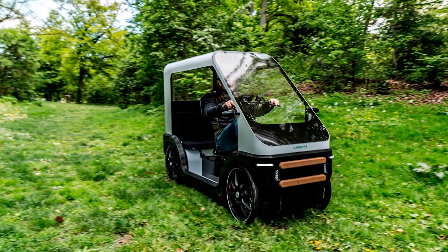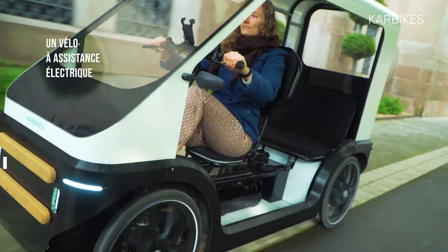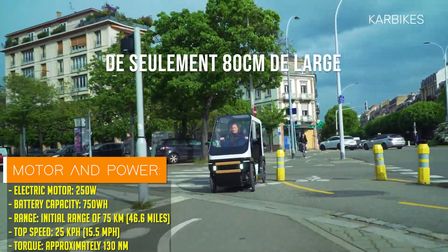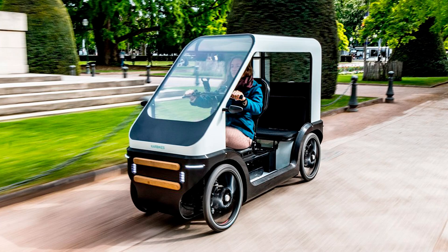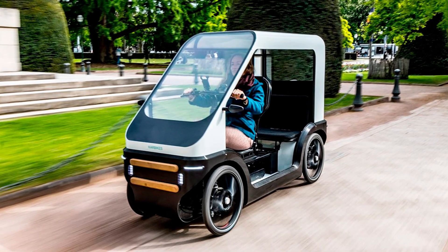Its compact dimensions, measuring just 80 centimeters in width, ensure effortless maneuverability on cycle paths and city streets alike. Powering the car bike is a combination of pedal and electric propulsion, courtesy of a mid-mounted Valio motor and a 750WH battery, delivering an initial range of 75 kilometers.